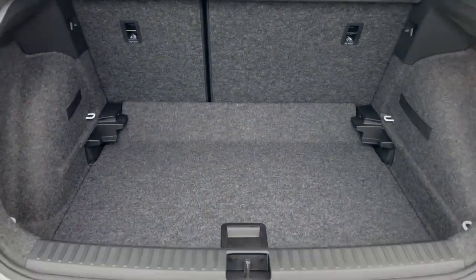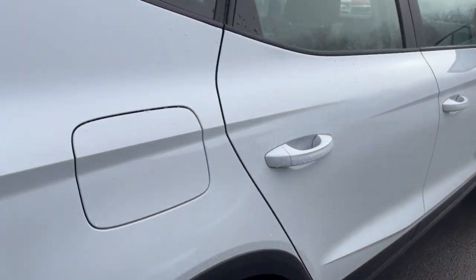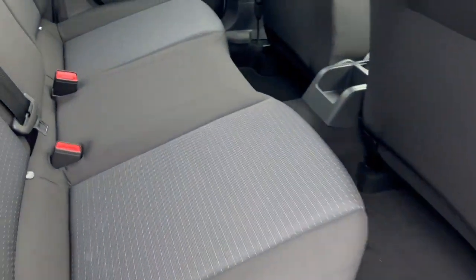So that's a good size boot with a variable boot floor. It has a cloth interior.